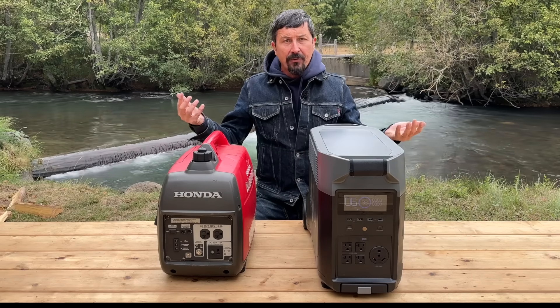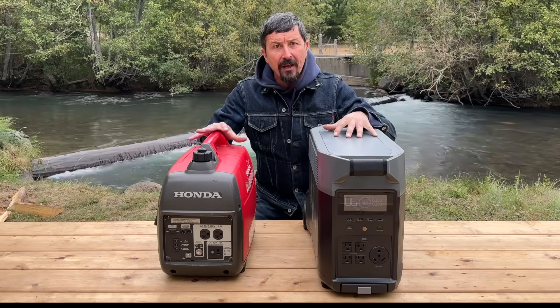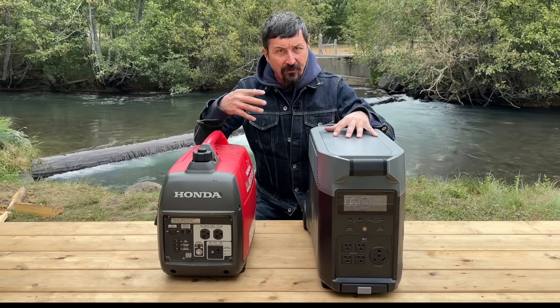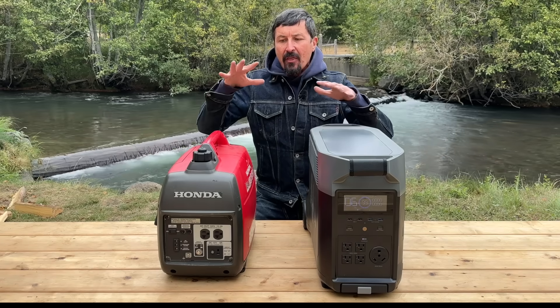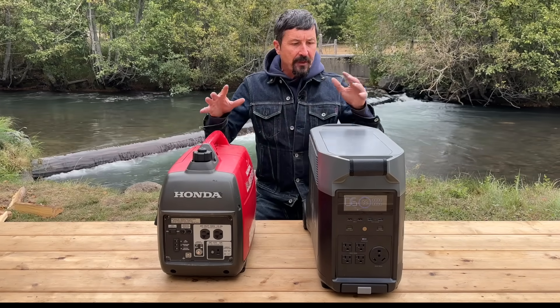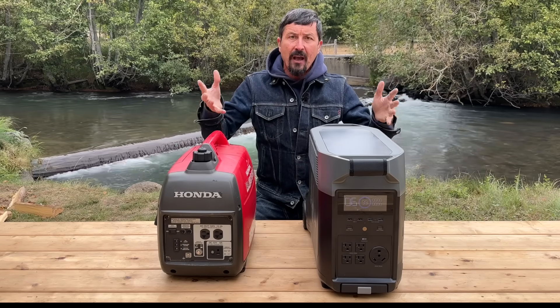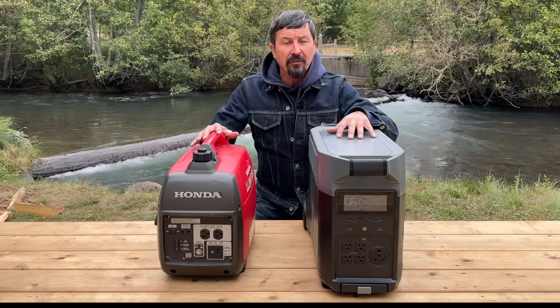Not to mention, I don't want the hazard of the gasoline, I don't want to listen to it, and they're dangerous. People die every year by running these things too close to air intakes. After having lived with it and lived off-grid with it, that is not an option for me. So I'm going to go with solar and build my system to show you how it works and why you might want to consider it.